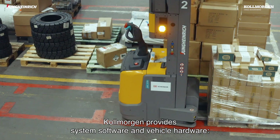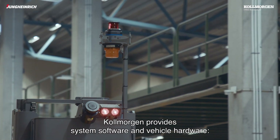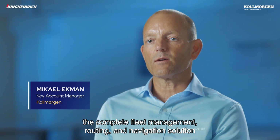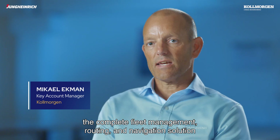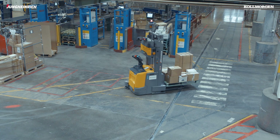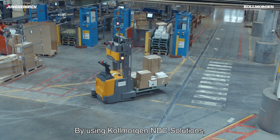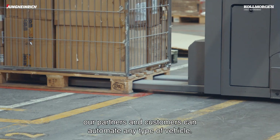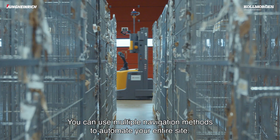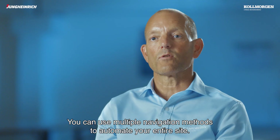Colmorgen provides system software and vehicle hardware — the complete fleet management, the complete routing, the complete navigation solution that enables vehicles to run in an AGV system. By using Colmorgen NDC solutions our partners and customers can automate any type of vehicle. You can use multiple navigation methods to automate your entire site.